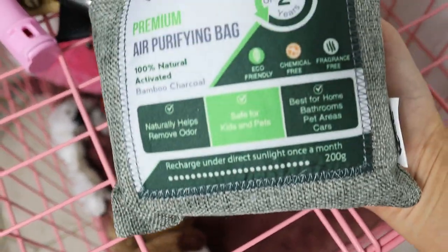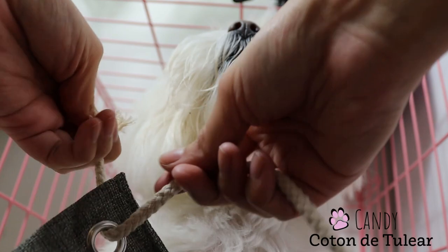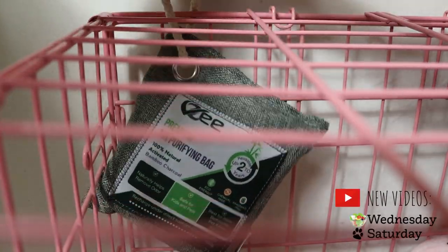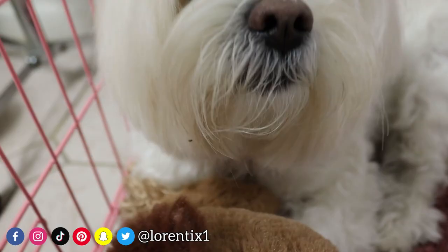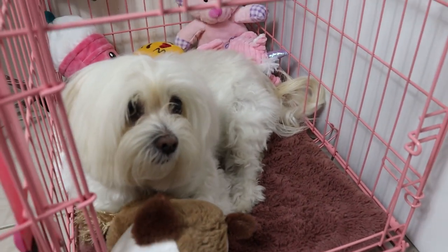Here she naps, plays, brings her cookies, and cleans her face after drinking water or eating. This cage definitely has her smell. And you know what? I like my dog's smell, so this is a perfect place to put this odor eliminator bag.